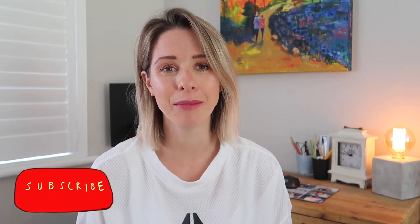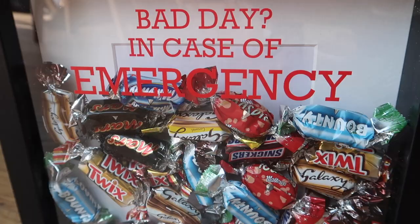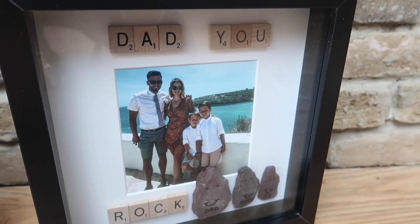Hi guys, welcome back to my channel. In today's video I'm going to be sharing a couple of different Father's Day gift ideas to hopefully inspire you and help you decide what to get this Father's Day. My kids love having a combination of gift ideas — some store-bought, some DIY gifts, and some baked goods as well. I'm going to be showing you a combination of all three to hopefully make your Father's Day a little bit more unique this year.